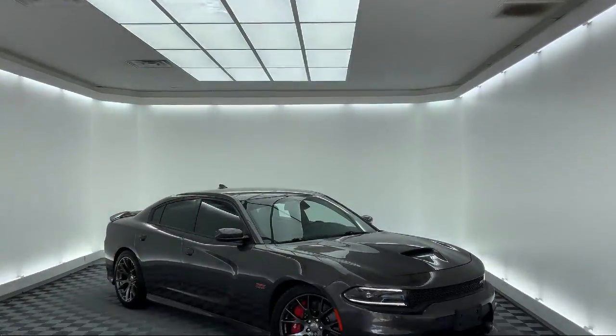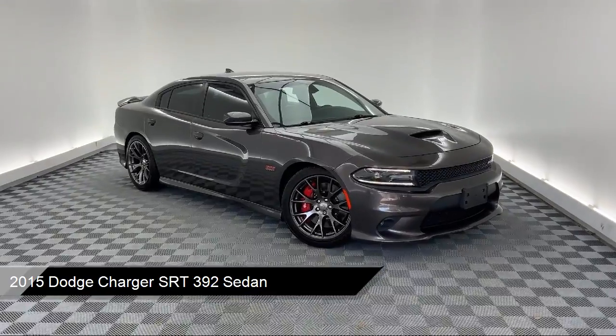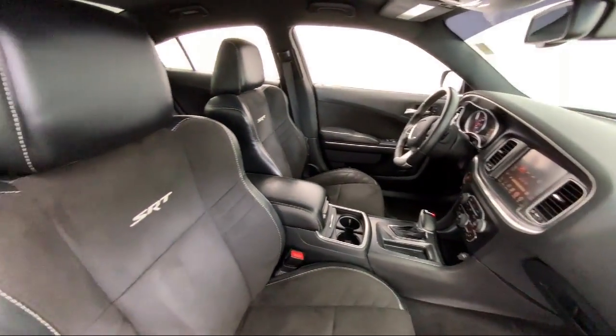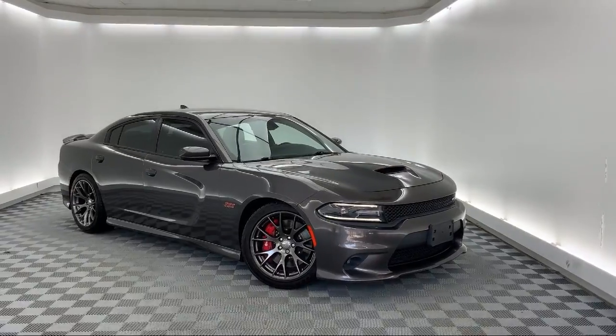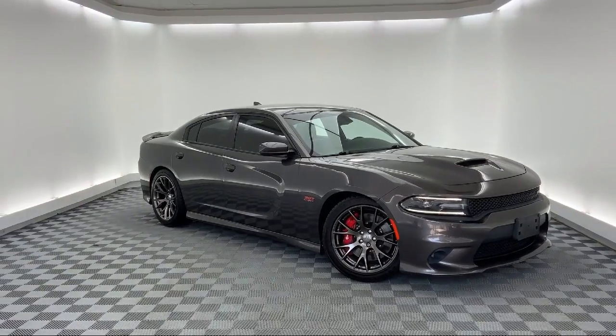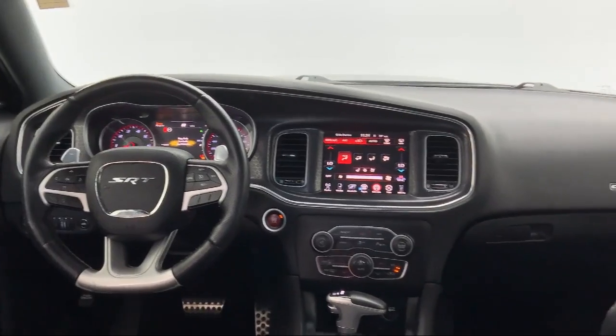It comes equipped with an 8.4 inch touchscreen display, fully automatic headlights, ventilated front seats, Sirius XM satellite radio, steering wheel controls, dual front side impact airbags, keyless entry, alloy wheels, heated front seats, configurable drive mode, and much more.